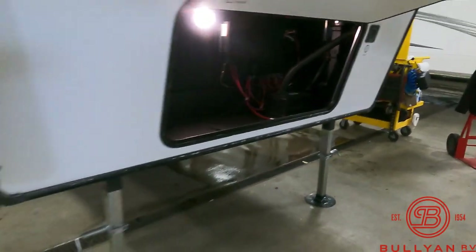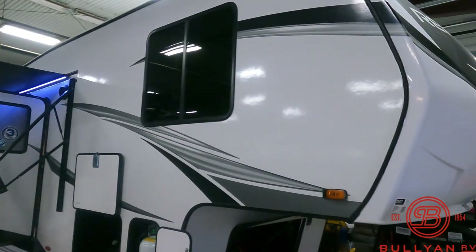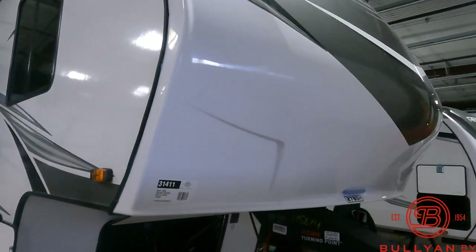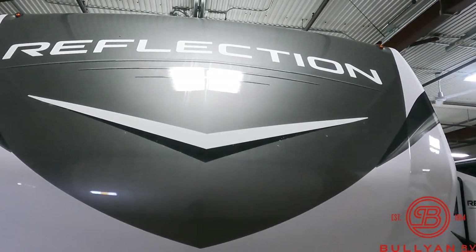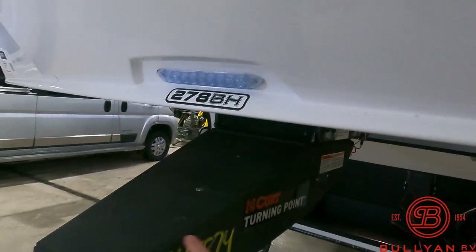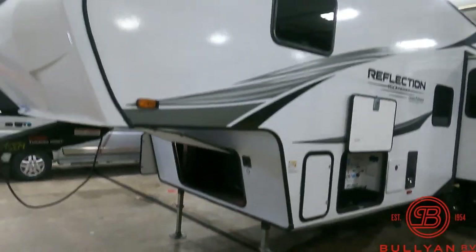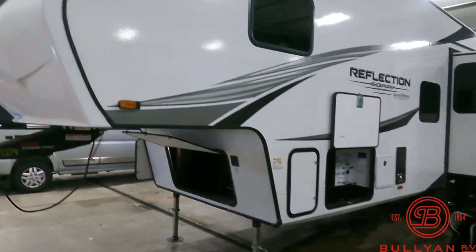We also include a complete orientation when the consumer comes to pick up. We're family owned here — 65 years, no games, no hidden fees. Here's the new silverish-gray fiberglass cap. The LED light here for hooking up at night. This coach is about 8,600 pounds dry, so with a newer half-ton you can certainly pull this where you want to go.